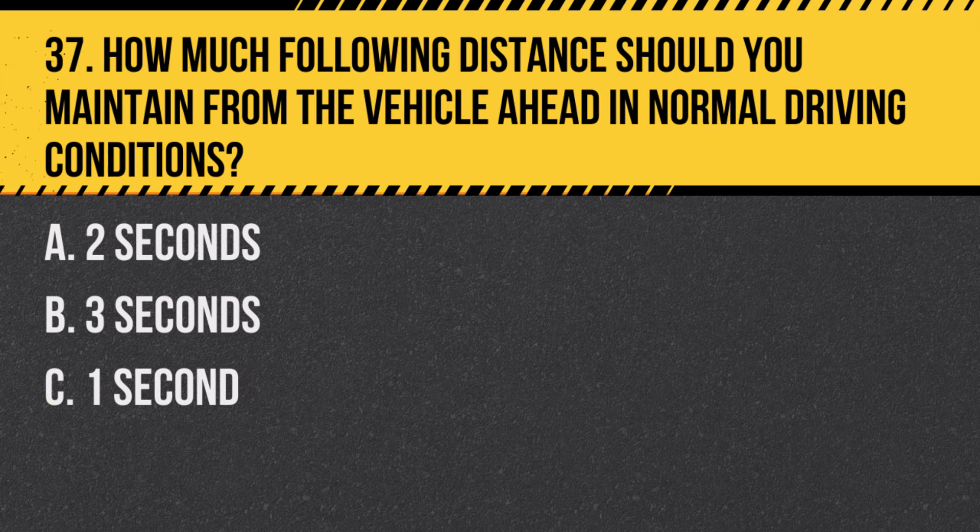Question 37. How much following distance should you maintain from the vehicle ahead in normal driving conditions? A. Two seconds. B. Three seconds. C. One second. Answer: B. Three seconds. A three-second following distance is recommended for safety in normal driving conditions.